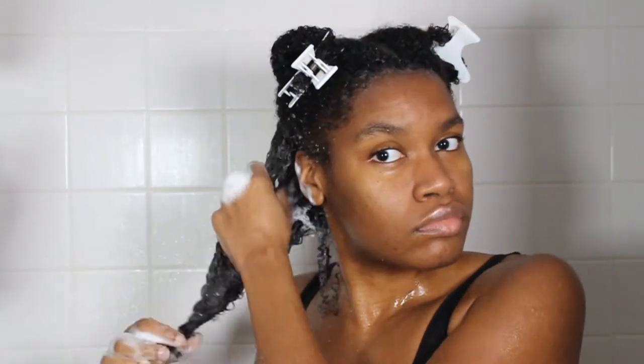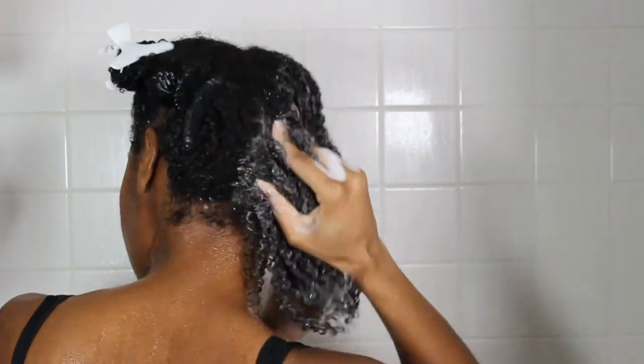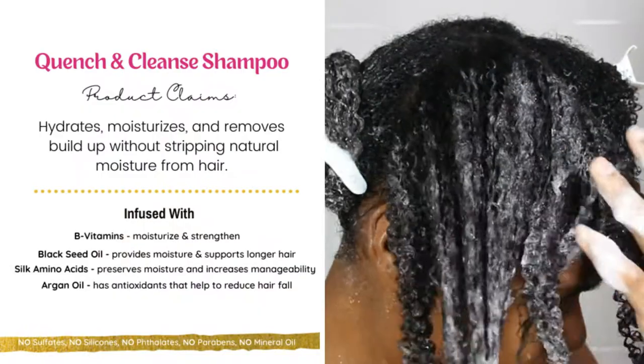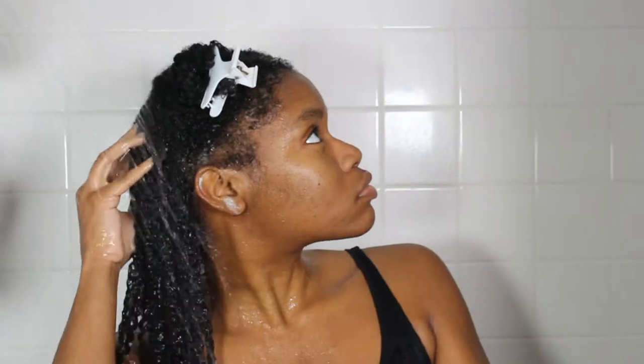This product is lightweight in texture, making it able to easily distribute throughout the scalp and down the hair strands. It also claims to remove build-up without stripping the natural moisture from the hair.